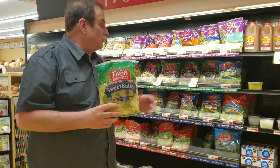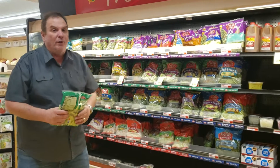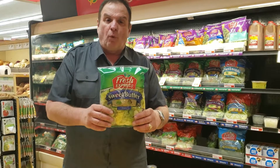Pick it up in a bag — all sorts of great ways to enjoy it. This is sweet butter; they've got spinach and arugula, the regular lettuce mix — always a fan favorite. So if it's a football party, a nightly dinner, or lunch with the family, make it easy. Let them do the work.